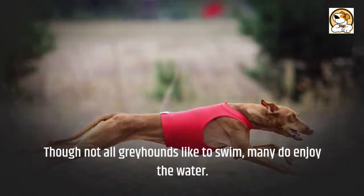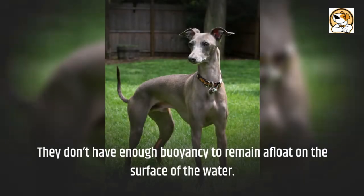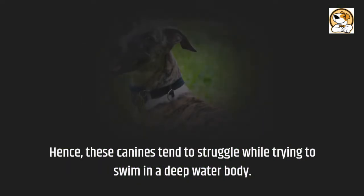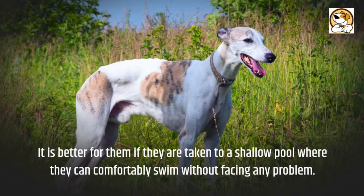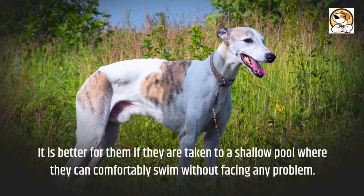Swimming: though not all greyhounds like to swim, many do enjoy the water. However, they don't have enough buoyancy to remain afloat on the surface, so these canines tend to struggle in deep water. It is better for them if they are taken to a shallow pool where they can comfortably swim without any problem.